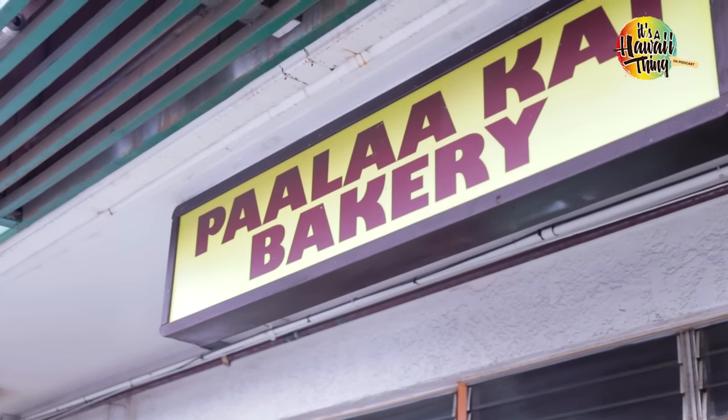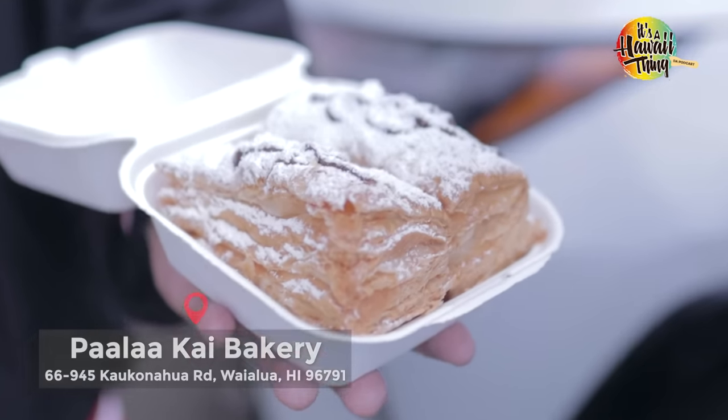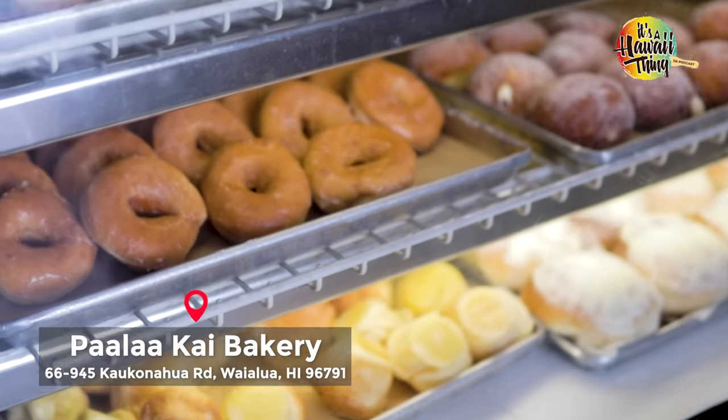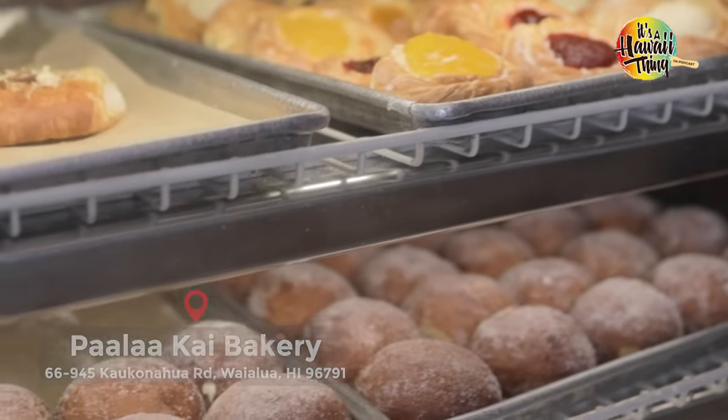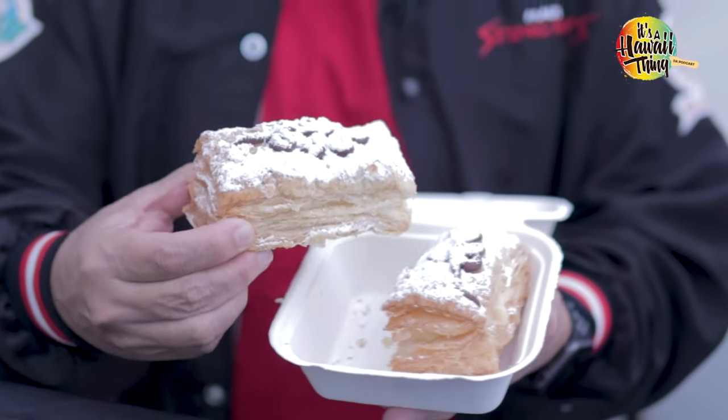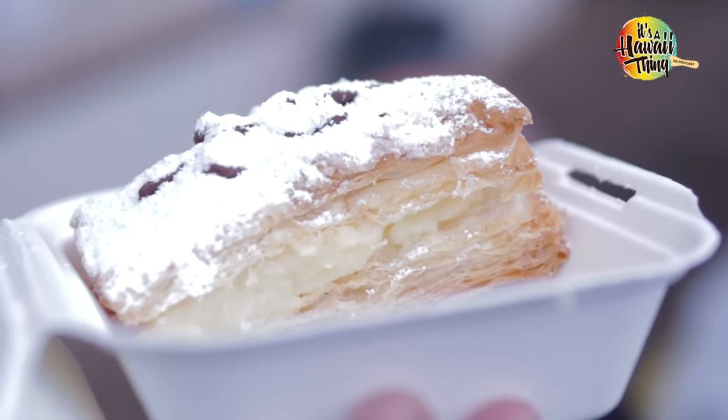Our first stop is here in Wailua on the North Shore, where the locals call this bakery Paalaakai Bakery. Let's go check out some of their snow puffies. I told you guys these snow puffies are one of my favorites. Light, flaky, creamy on the inside, snow powder on the top. You've got to check them out.